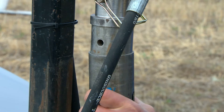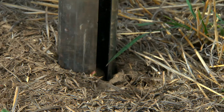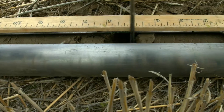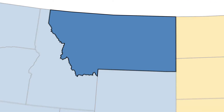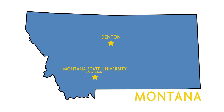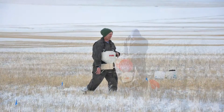SARE's research and education grant program encourages sustainable innovations and collaboration among university researchers and America's farmers and ranchers. In Montana, Rick Engel worked with a team of researchers and farmers to find ways of applying fertilizer in wheat fields that minimize nitrogen volatilization or loss.